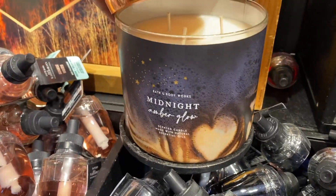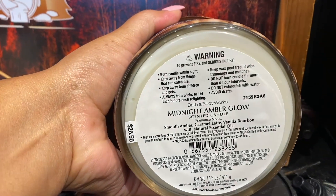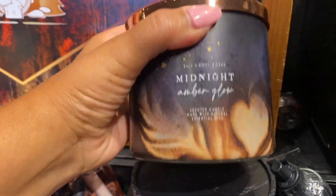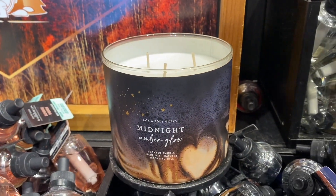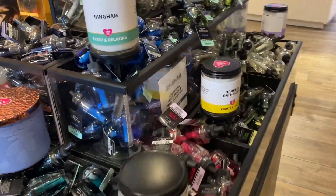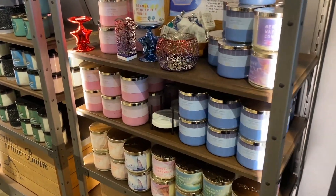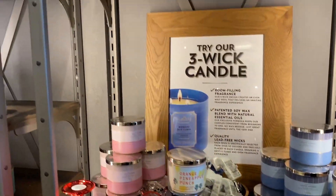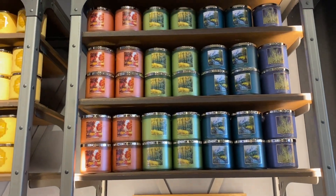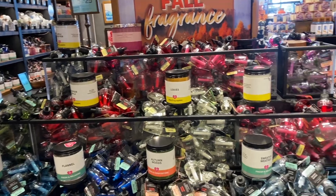Over here we have some wallflowers. Midnight Amber Glow — I just had to smell it again. This is just the display but I really love this scent — it is so good. I'm going to need at least three of those candles, no joke, from what I could smell cold. I need three.